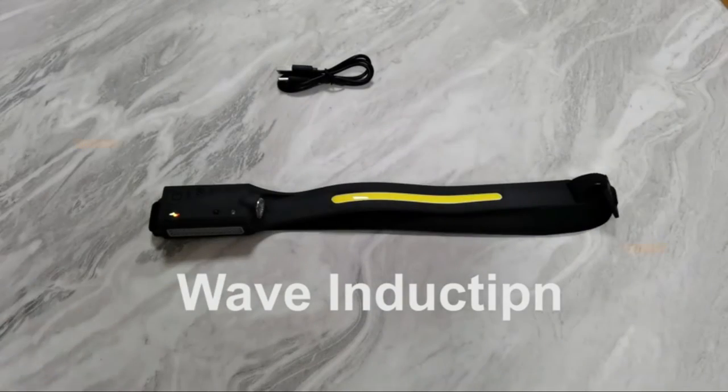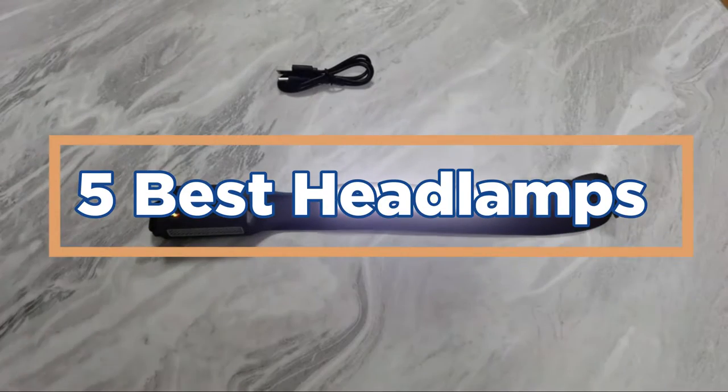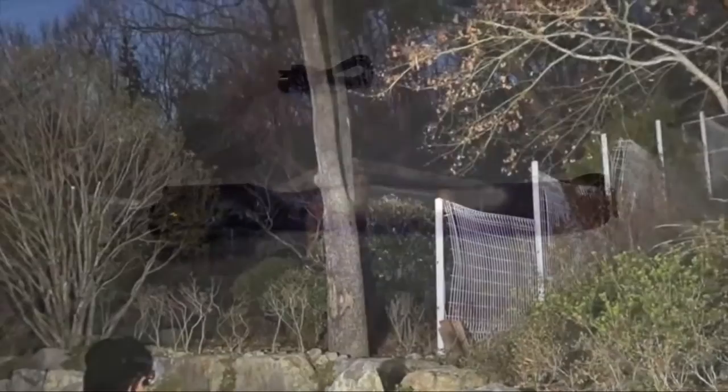In today's video, we will show you the top 5 best headlamps. So, let's get started.